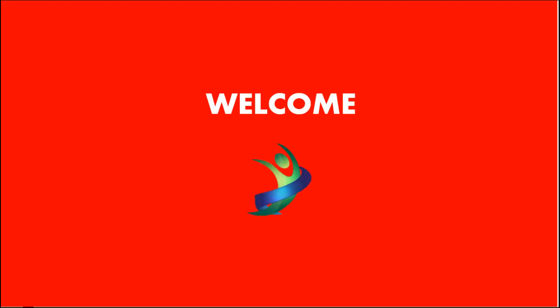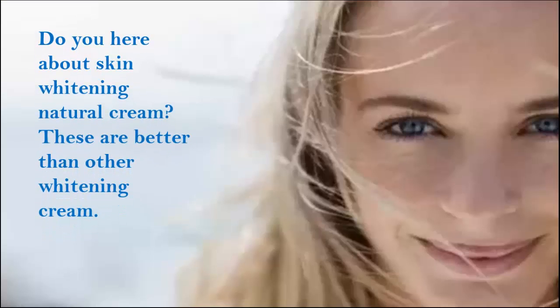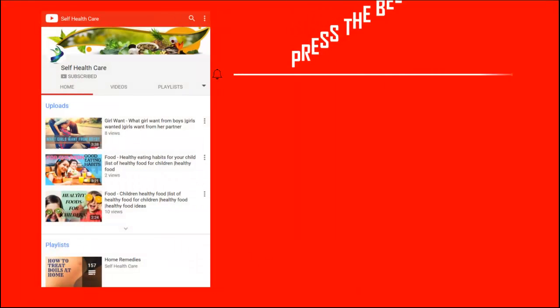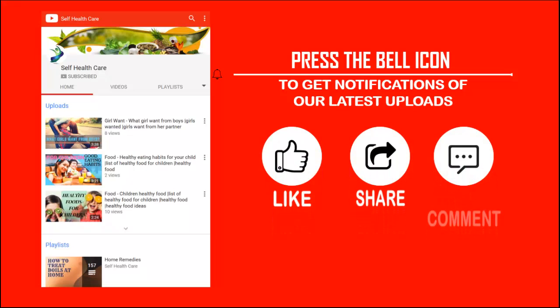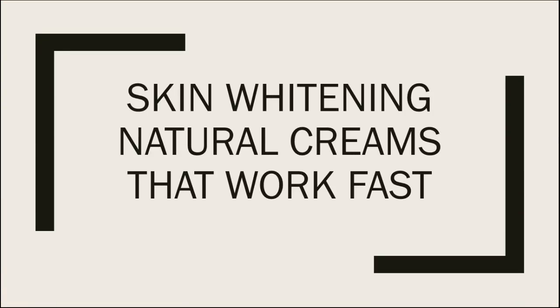Welcome viewers to our YouTube channel Self-Healthcare. Do you hear about skin whitening natural creams? These are better than other whitening creams. Press the bell icon to get notifications of our latest uploads, don't forget to like, share, and comment, and also subscribe to our YouTube channel. Let's start — today's topic is skin whitening natural creams that work.